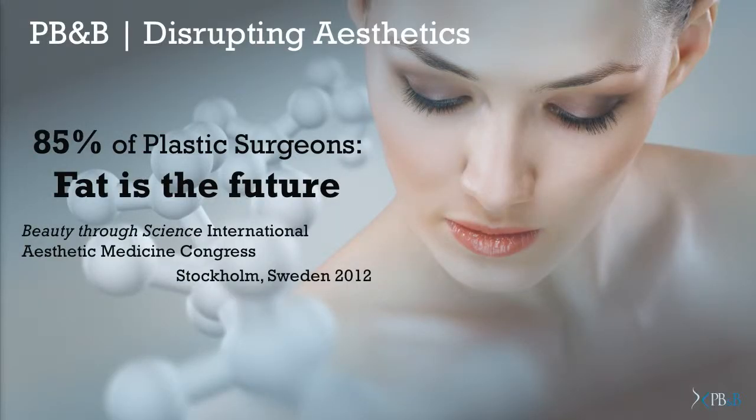Back in 2012, they asked this congregation of plastic surgeons where they felt the future in their field lied in. And the overwhelming response was that it really lied in fat. Fat tissues are the ideal material for a plastic surgeon to remodel the face and the body. And this is really the direction our patented disruptive technology has gone into.